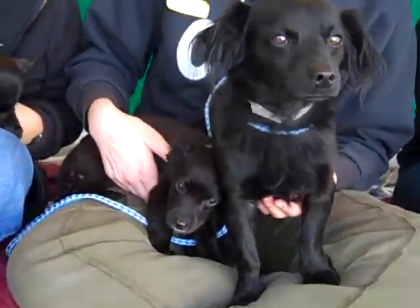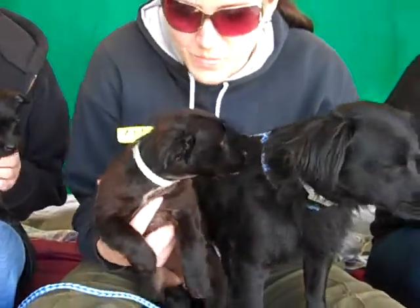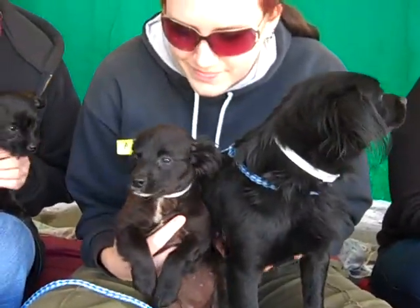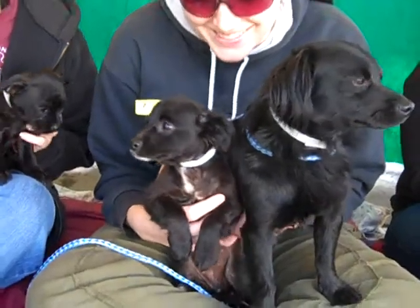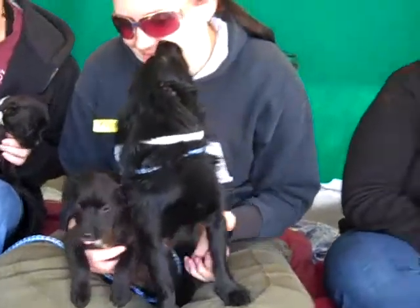In the middle here is Rose, A4661294, and Rose is the daddy's girl. She has a little white spot on her chest and likes to be close. Also 6 and a half pounds, also two months old.